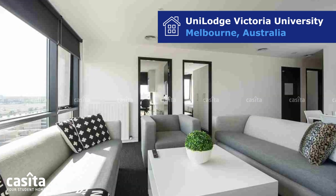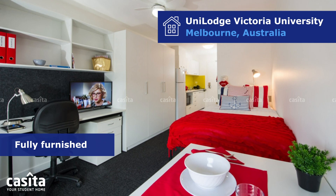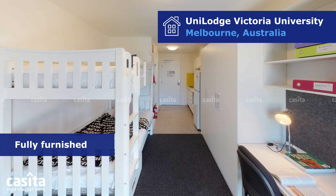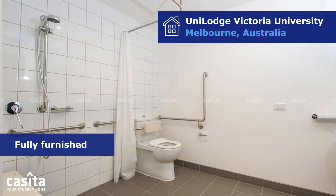Whether you choose a studio or a shared apartment, both options come fully furnished with all the essentials for a comfortable stay, including a cozy bed, wardrobe, study desk, a fully equipped kitchen, ample storage, dedicated study areas, and a private bathroom.